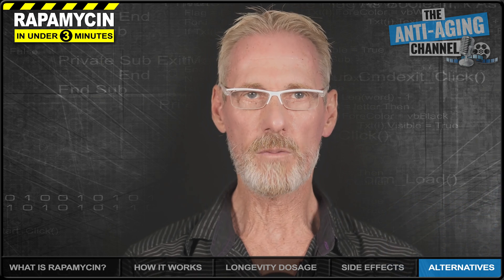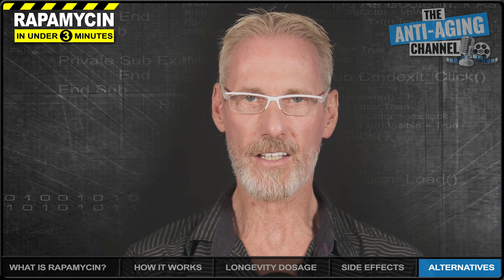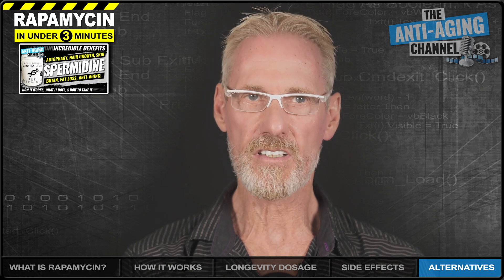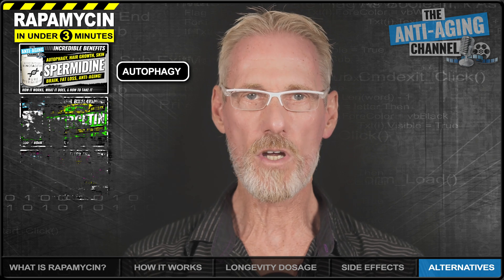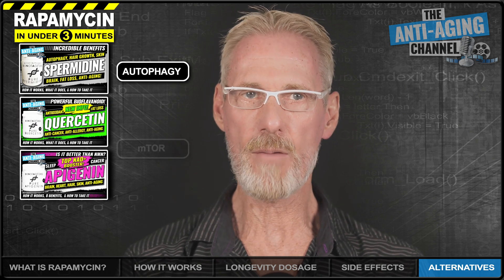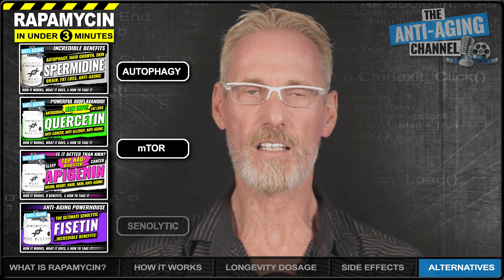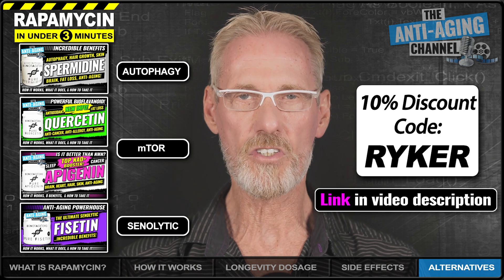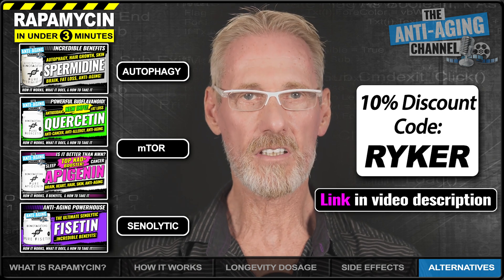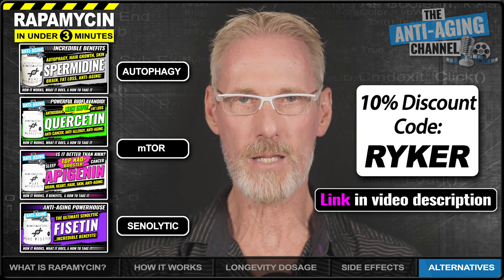If you're looking for supplement-based alternatives to rapamycin, then you might want to consider the following stack: Spermidine, which studies have shown can match rapamycin's autophagy-inducing effects; Quercetin and Apigenin for their mTOR-inhibiting properties; and Fisetin for its powerful senolytic effects. You can find out all you need to know about these supplements by watching the videos on screen, plus there's an exclusive 10% discount code from Do Not Age for those very same supplements.